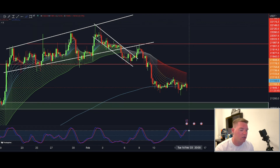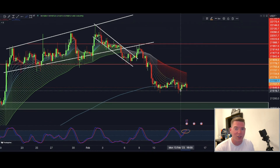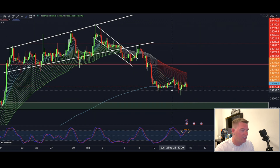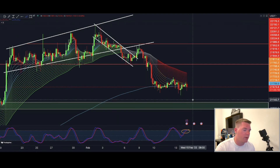We are also getting a sell signal on the stochastic RSI here on the 4-hourly chart, which of course is not really helping the price move to higher levels. So based on the 4-hourly chart, we have to watch the $21,000 to $20,700 range, where we have the next bigger area of support that we can drop into. That is something we should definitely be watching today.